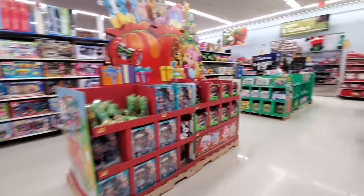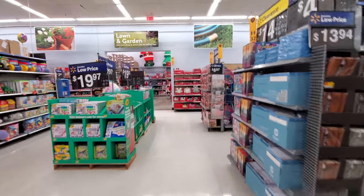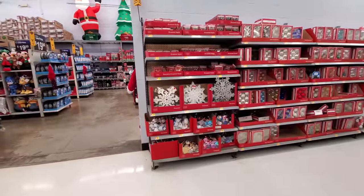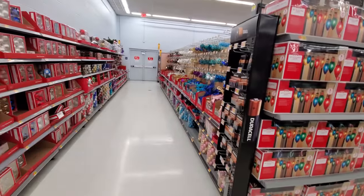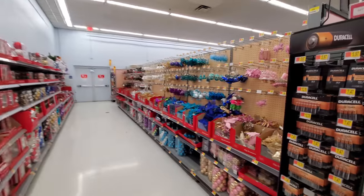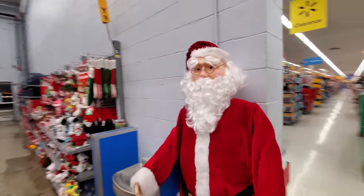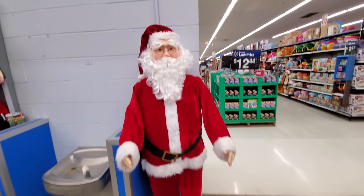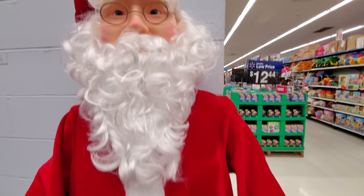The inflatables must be in the back, like in the garden center area, because I'm not seeing them out here at all. So check it out, probably back here. I see some Christmas stuff here — ornaments and whatnot. Wait, it looks like we have a giant animatronic, probably a dancing Santa. Let's try it.